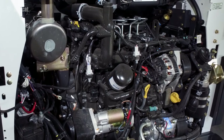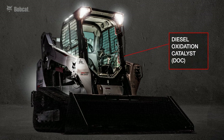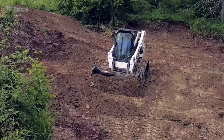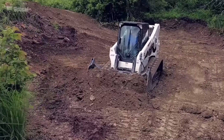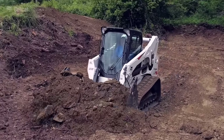When Bobcat designed their Tier 4 compliant engine, they utilized a diesel oxidation catalyst and a high-pressure common rail. They do not need a diesel particulate filter and are using diesel exhaust fluid for machines above 75 horsepower. They have also improved their horsepower management software, which means faster reaction time and more productivity throughout the day.